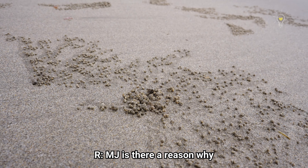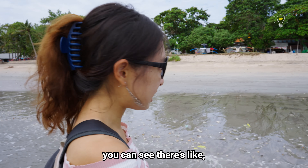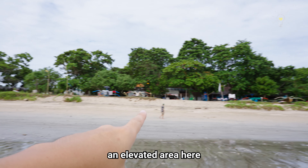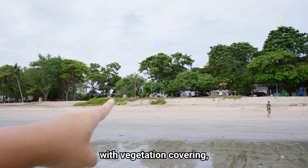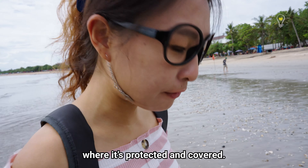Is there a reason why they find turtles laying eggs here? I think it's a good location for turtles. You can see there's like an elevated area here with vegetation covering, so turtles would probably like to lay their eggs there where it's protected and covered.